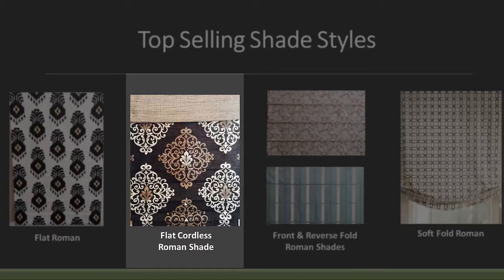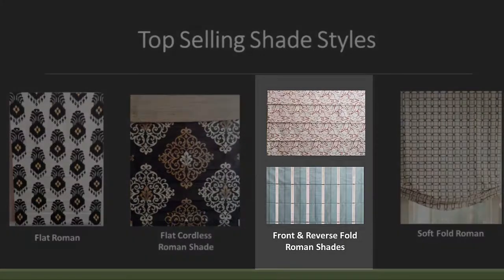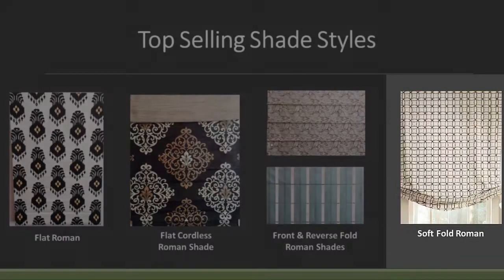With child safety, the flat cordless Roman Shade has no draw cords to pull the shade up and down — you simply push up at the bottom or pull at the bottom hemline to lower it. Then you've got the front and reverse fold Roman Shades. A front fold shade always has the dowels sewn to the front; reverse fold puts the dowels or pockets to the rear. And the soft fold Roman Shade — some people call it the happy shade or smiley shade — is a real popular shade at Carroll Fabrics.